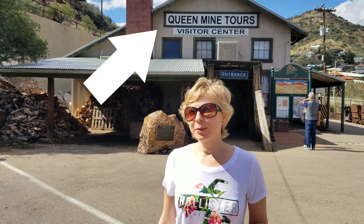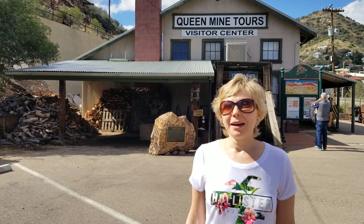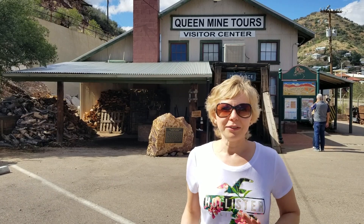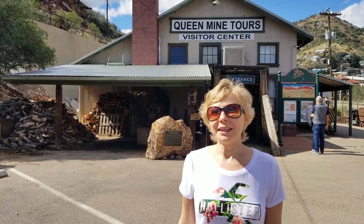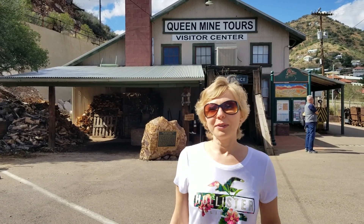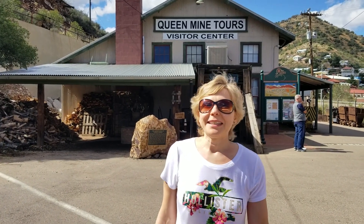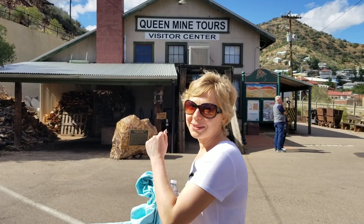We're here in Bisbee. We're about to go on these mine tours. I've never been down in a mine — it sounds a little scary. We're going on this little tiny train thing and we're going to have helmets on and stuff, so I guess it's supposed to be safe. It's going to be dark and cold down there, but it should be pretty exciting. So we're going to give this a try. Come on with us!